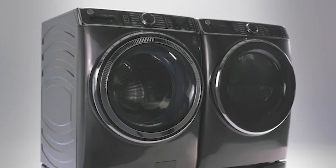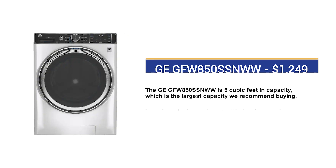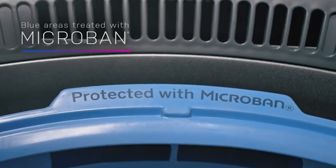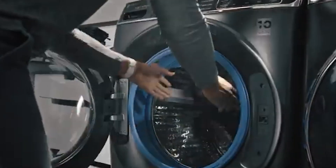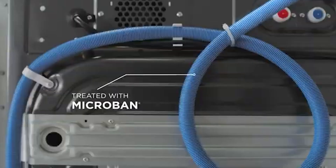GE redesigned its washer and dryer with new features three years ago — it's entirely different than any other washer on the market. At five cubic feet, the GFW8500SSWW is the largest size we recommend. Microband is an antimicrobial agent to stop the growth of bacteria and mold. GE integrated Microband in their best washer for the gasket, dispenser, and the draining system.